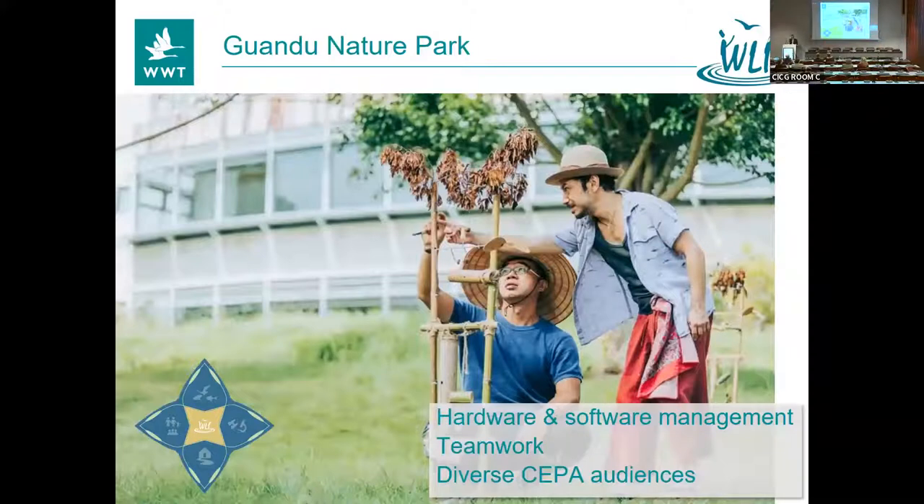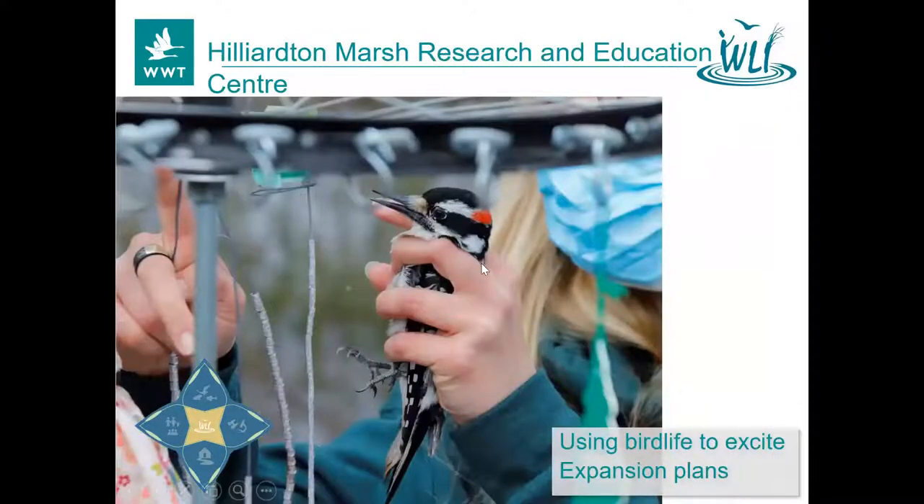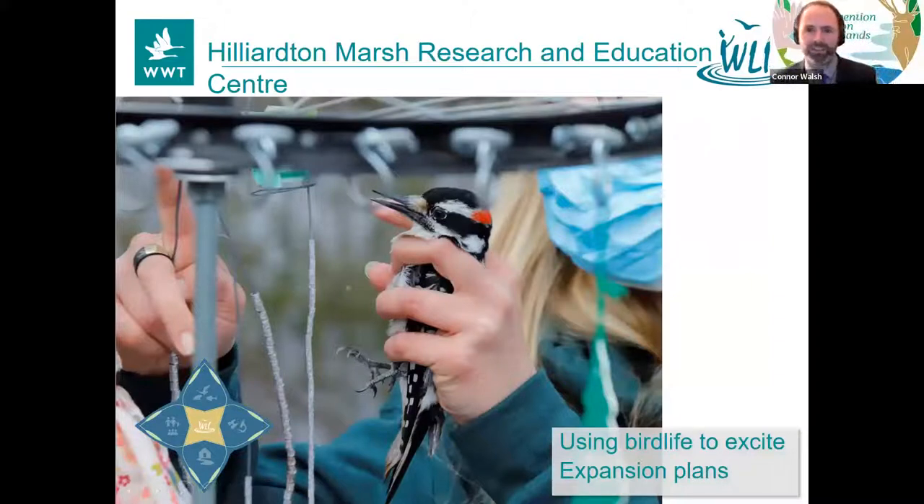Guandu Nature Park seemed really excellent in terms of activities delivered. When we say hardware and software management, we're talking about the built environment and the team itself. They make amazing use of technology and had some fantastic arts exhibitions in the grounds, which really brought a different audience in. Congratulations. Back in Canada, Hilliard and Marsh Research and Education Centre is all about banding birds — they have a great tradition of doing that, literally giving people the chance to hold a bird in very controlled circumstances. We all understand the power of looking a bird closely in the eye and how that could change you. And they're in the process of expanding. Congratulations Hilliard and Marsh.